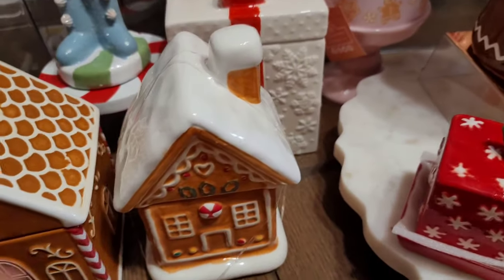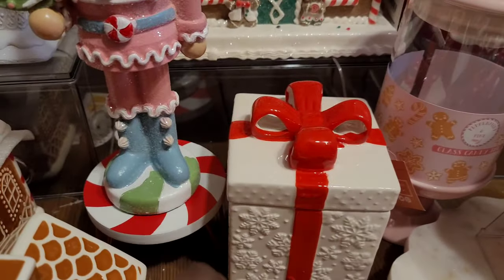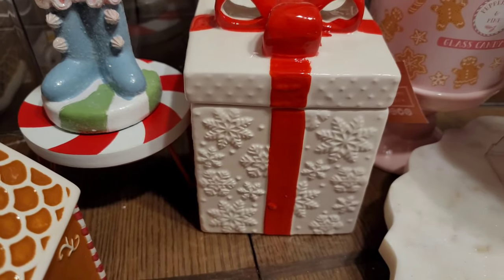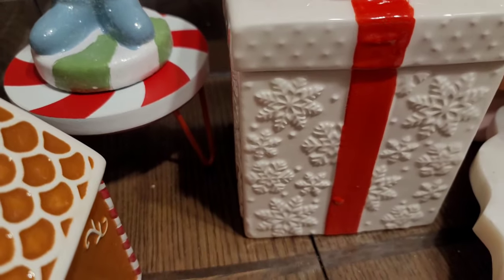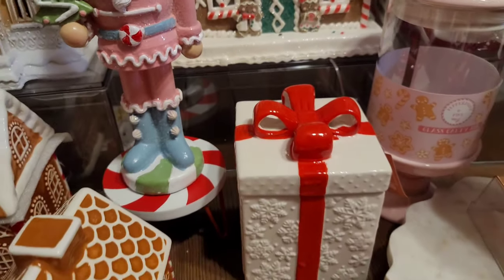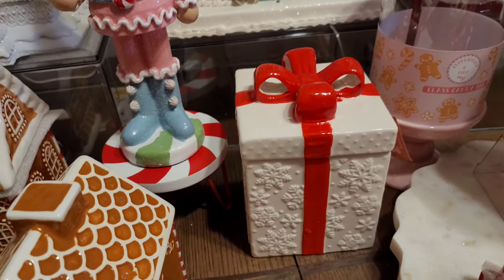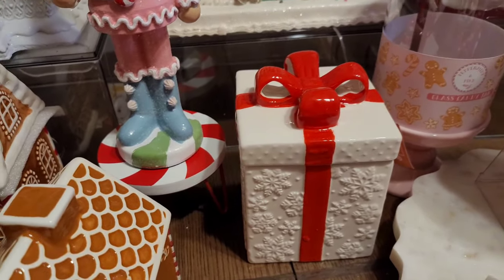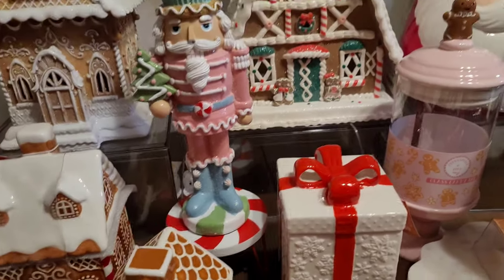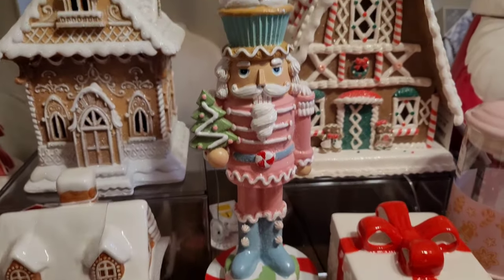Back here I got this present canister from Home Goods — $7.99. Look at this pretty little snowflake pattern with the red bow. I hadn't seen a canister like this and it was too cute to leave. I think I might use it either in my table setting on the food table or somewhere near the cocoa bar.